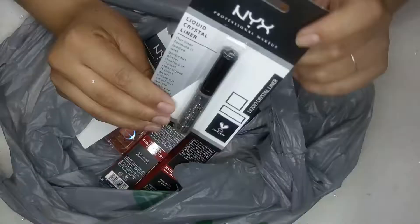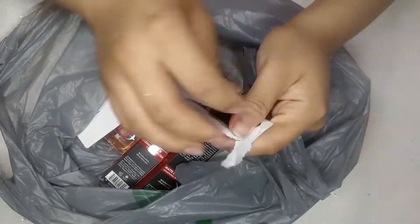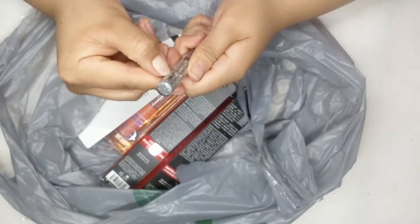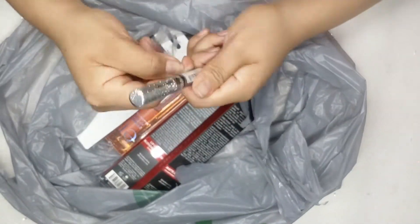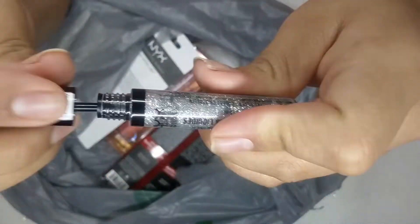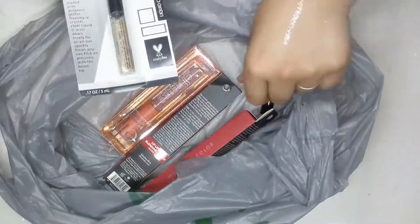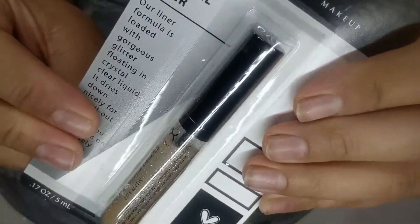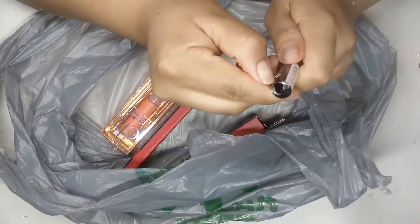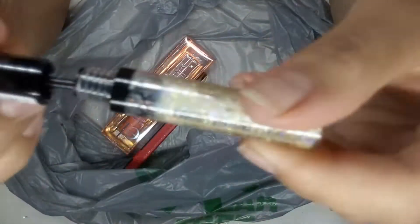Next I got this NYX glitter liner in the color silver — this is the liquid crystal liner. The thing I like about this is that once it dries down it's kind of hard to take off, but you have to make sure it dries all the way because if you touch it before it dries the glitter comes off. This next one is also a liquid crystal liner but it's more of a clear iridescent glitter. The clear glitter would be so pretty on top of the lid when you put a different color underneath.